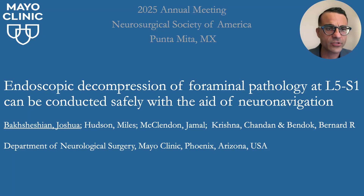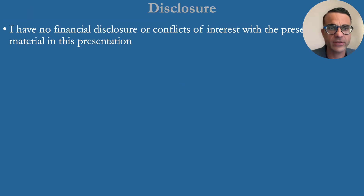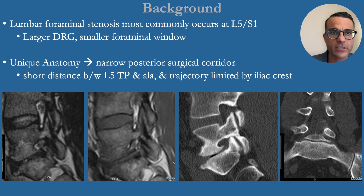Thank you very much for the opportunity to present. Endoscopic decompression of foraminal pathology at L5S1 can safely be conducted with the aid of neural navigation. I have no disclosures.